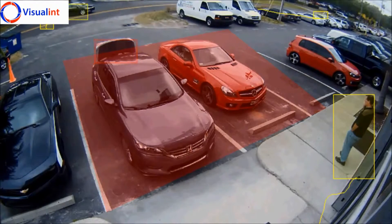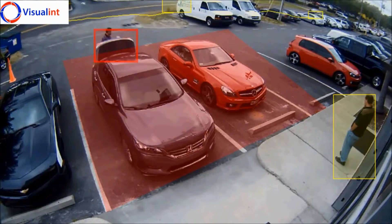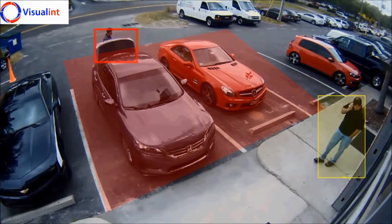Welcome to Vigilin, where intelligence is standard. This video demonstrates the powerful capabilities of the basic intelligence package standard in all Vigilin cameras.